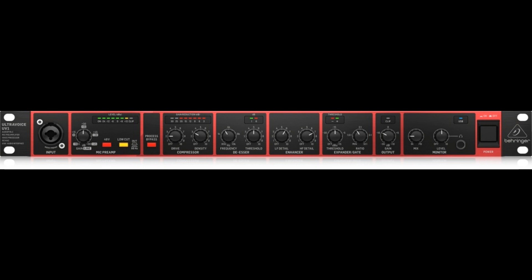Welcome to Music Gears, where we bring you the latest info on new music instruments, software, and other gear from around the world. UV-1 Audio File Mic Preamplifier, Voice Processor.